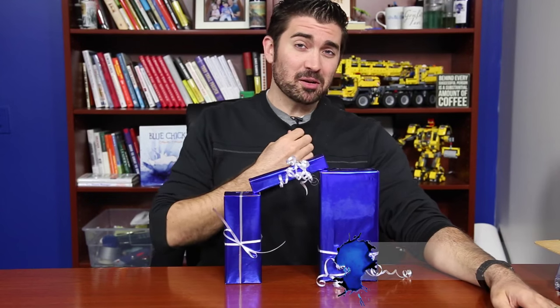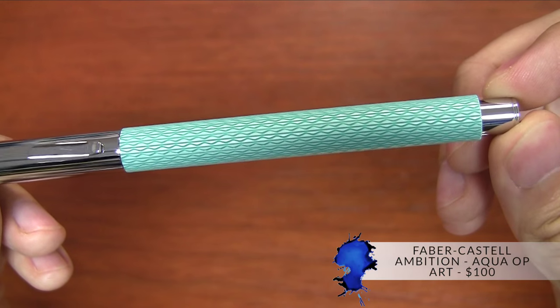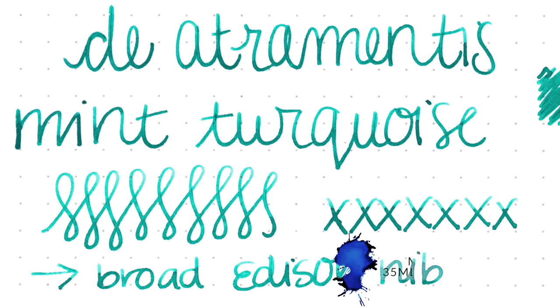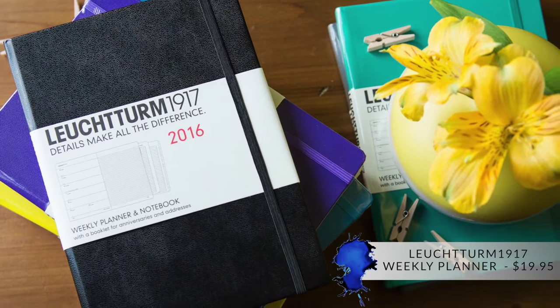The Posh Planner is someone who likes to have fancy parties during the holidays, so you should check out the beautiful Special Edition Faber-Castell Aqua Op Art Fountain Pen. The Atramentous Mint Turquoise will be a perfect match for this pen, and you can jot it all down in a matchy-matchy Leuchtturm 1917 Weekly Planner in Emerald.